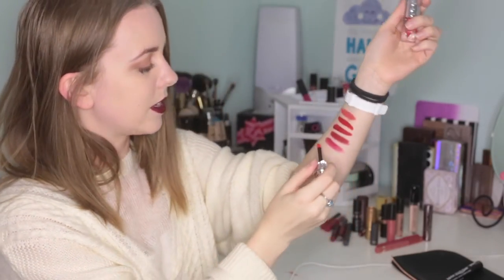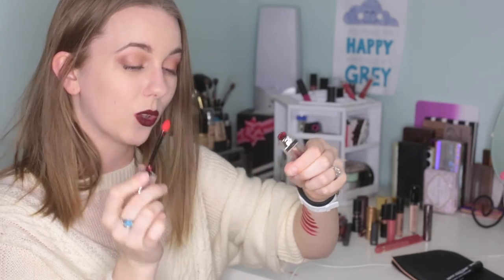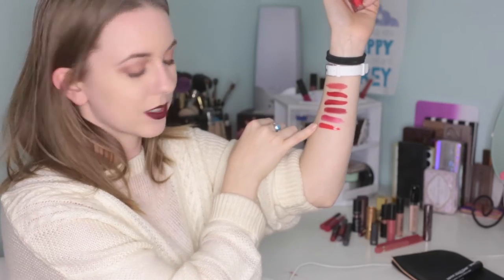Here I have the Dior Addict Lip Gloss Fluid Stick in 754 Pandore. It's really more of a bright, coral-y color. I actually really don't like the formula of these at all — I feel like in order to use enough that it shows up on my lips, it's really thick and it runs all over the place. But I use this one like I use the balm, where I just put a tiny bit of it over a liquid lipstick and then it feels so much better. The balm is much darker and cooler, and this one's very bright and vibrant, so I can use them to get a little different look out of my layering.